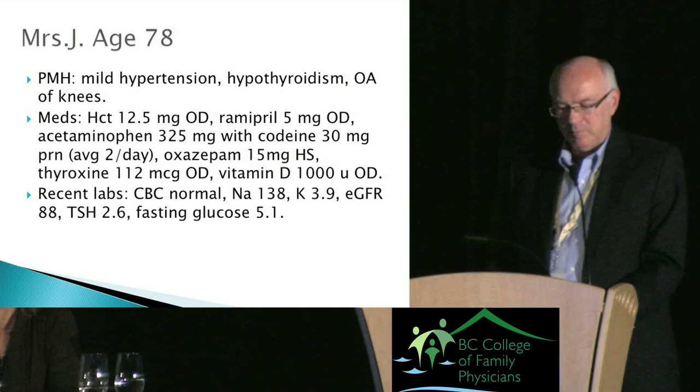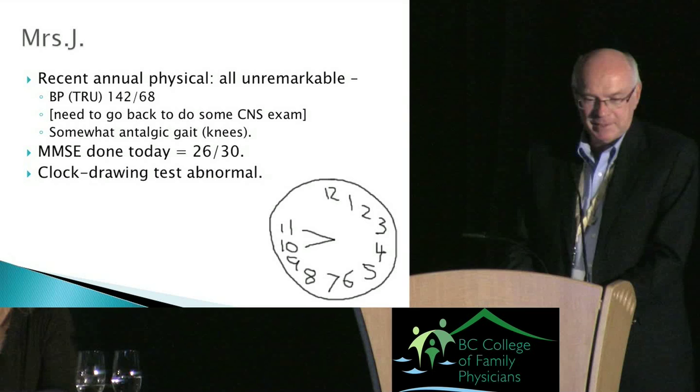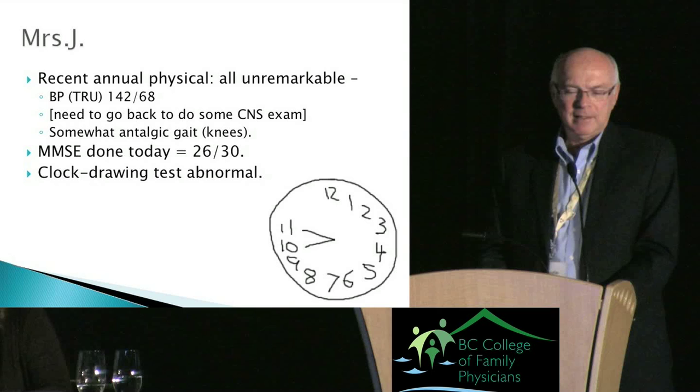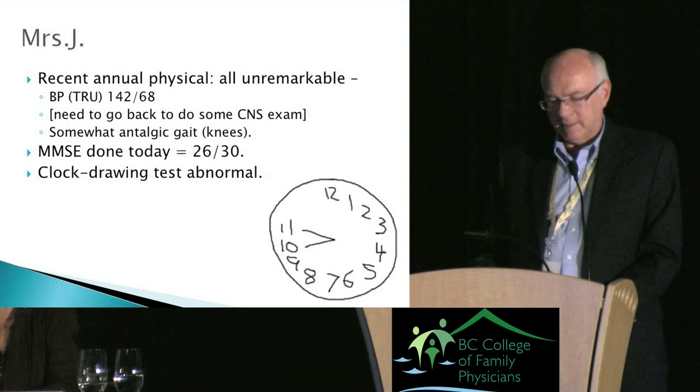You've done recent labs and she has a normal CBC, electrolytes, kidney function, TSH, and glucose — though you may want to add a couple more items. Her physical exam was unremarkable, blood pressure 142 over 68. You may need to go back and do a proper neuro exam. You've noticed her gait is a little off, likely antalgic due to painful knees rather than a CNS-type gait.